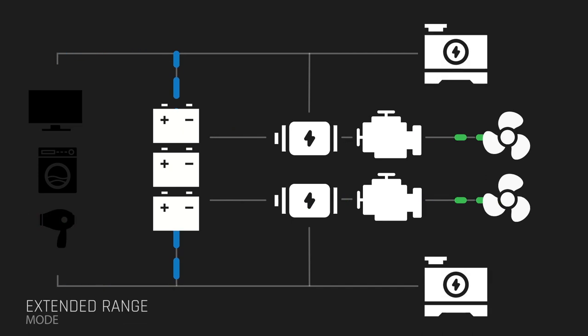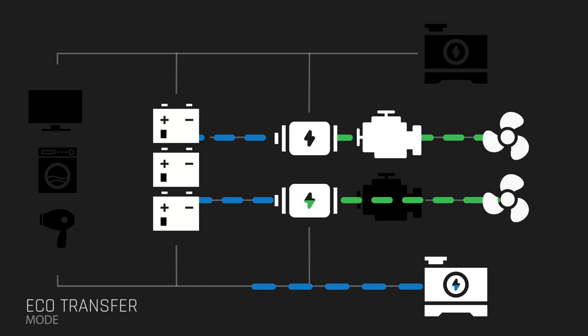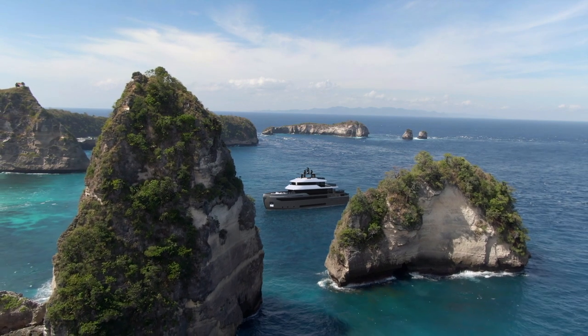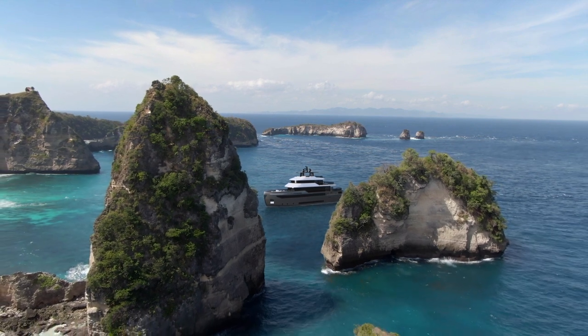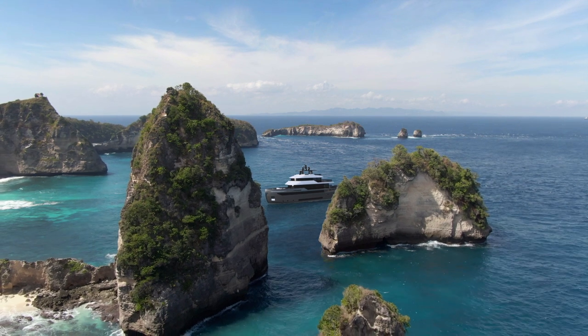Finally, if crew are transferring the yacht from one place to another and speed is not of the essence, the Benetti Beyond can run at low speed with just one main engine powering the electric motors for propulsion, whilst one generator and the battery bank handle the other loads. This reduces the overall consumption by up to 15%, but also saves the operating hours of the engine and the generators.